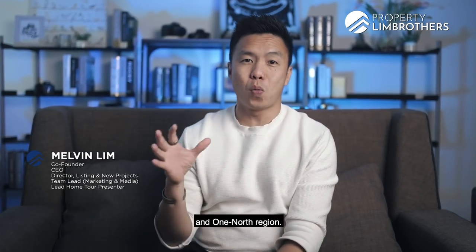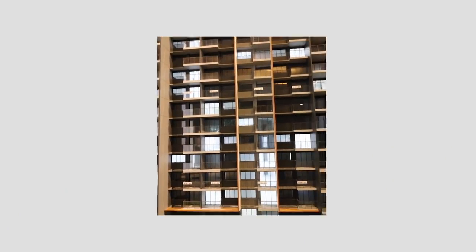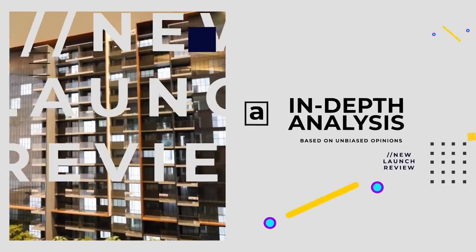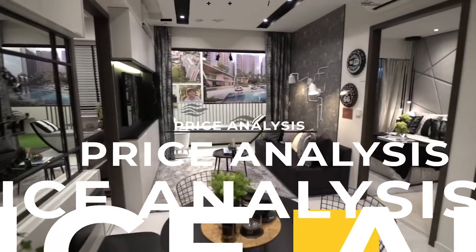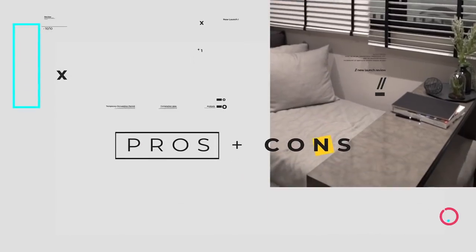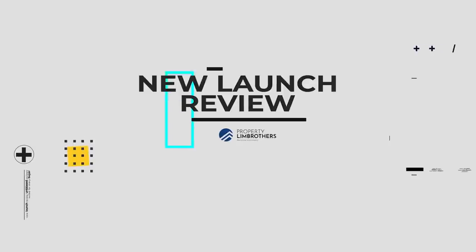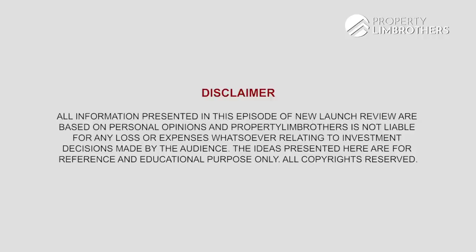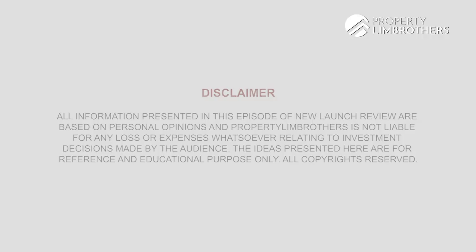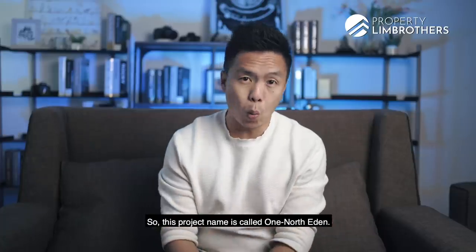One of Eden! Finally, there's a new launch coming up in Buona Vista and One North Region. So is this new launch going to ride Buona Vista's second wave? This project name is called One of Eden.